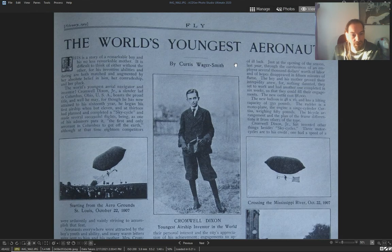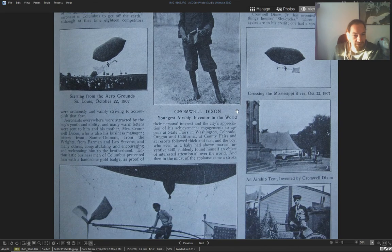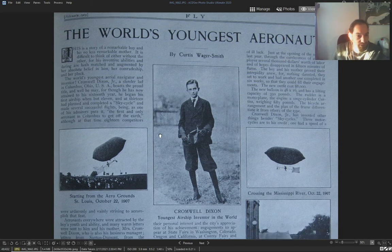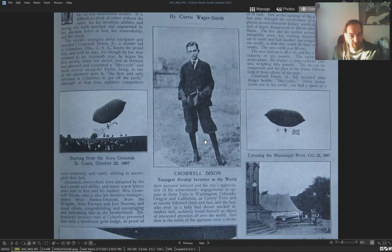'The world's youngest aeronauts' — 1907 — Cromwell Dixon. I don't know how old he was.